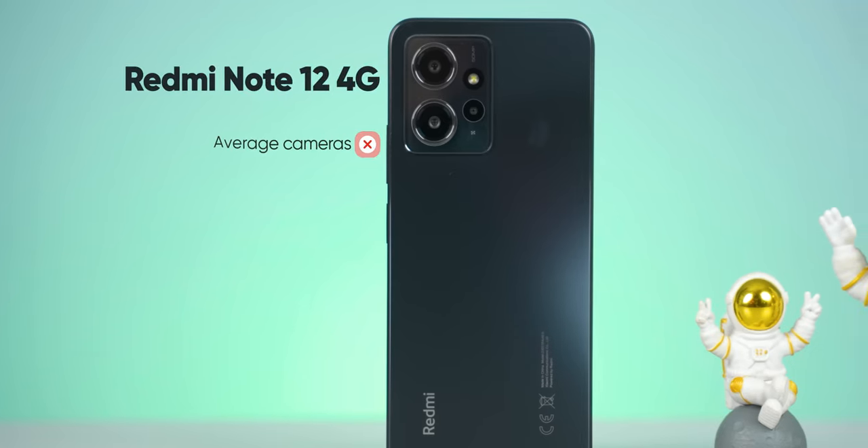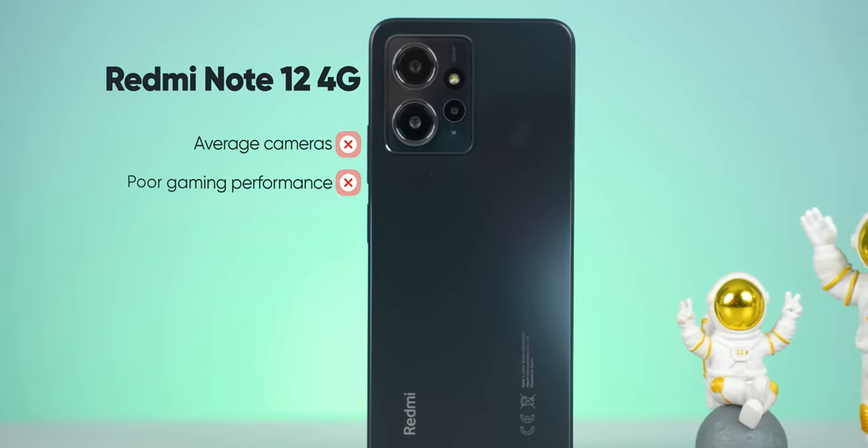Some months ago, Xiaomi launched this phone with a 4G version. However, it was small, the camera was very low, and the performance of the Snapdragon 685 made it a popular option for gaming. And mainly, it was missing 5G in the Note 12.